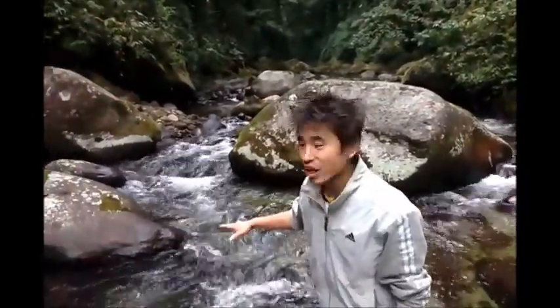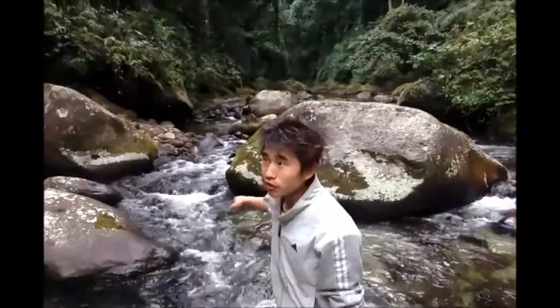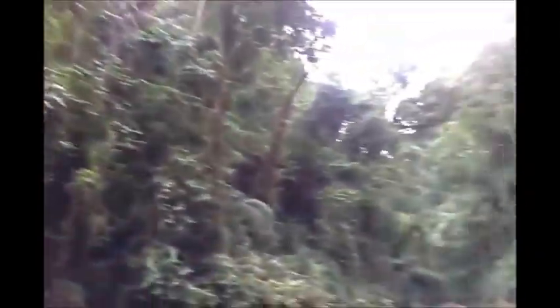This is the river where my forefathers, my grandfathers, my fathers have a kitchen river. And these forests are my forefathers', grandfathers' and my fathers' hunting ground. So today I am going to show you one unique technique of catching fish.